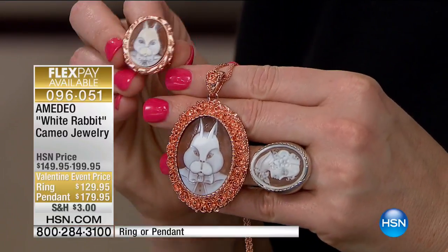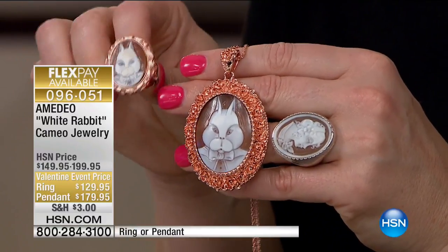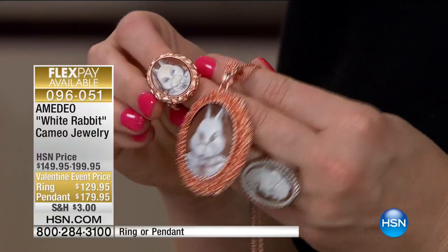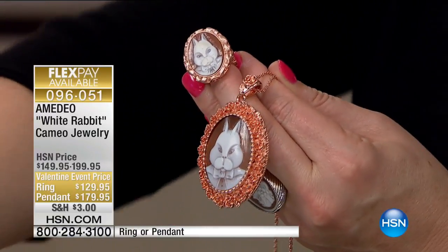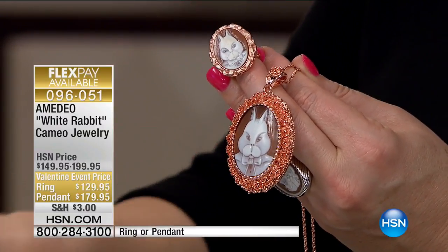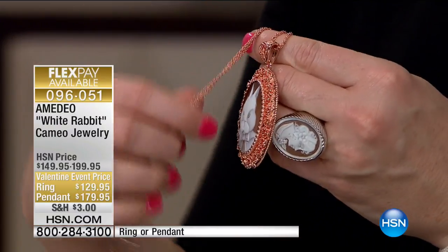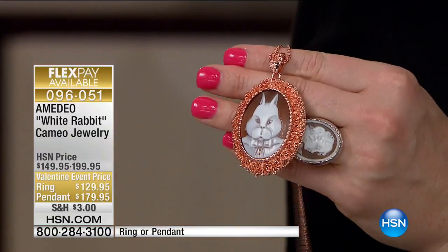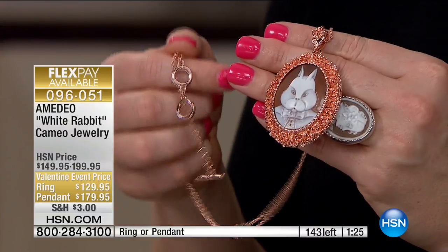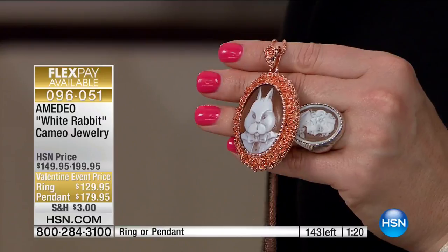You just have to ask somebody to make it for you. I want to remind you of the sizes available in the ring — 25 by 20 millimeters in the hand-carved cameo, sizes 6 through 10. We have two choices: the beautiful rose tone or the hematite tone. The pendant with chain is included — 26 and a half inches in length, a half inch extender on the back, a toggle closure.